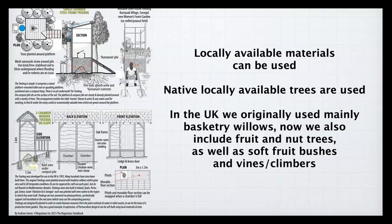Locally available, native trees are used. In the UK, we originally used mainly basket willow simply because they go from unrooted cuttings, but now we also plant fruit trees, nut trees, soft fruit bushes, vines, and climbers — whatever you like. It can be the start of a small, very productive home garden.